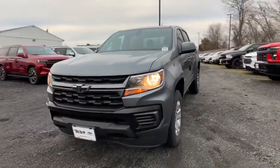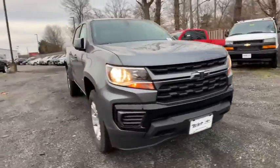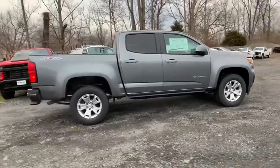Stop by and take a look at the 2021 Chevrolet Colorado. Great hauling capability, powerful, rugged, and a great Chevy price — Colorado is it. Here are some of this vehicle's great options.